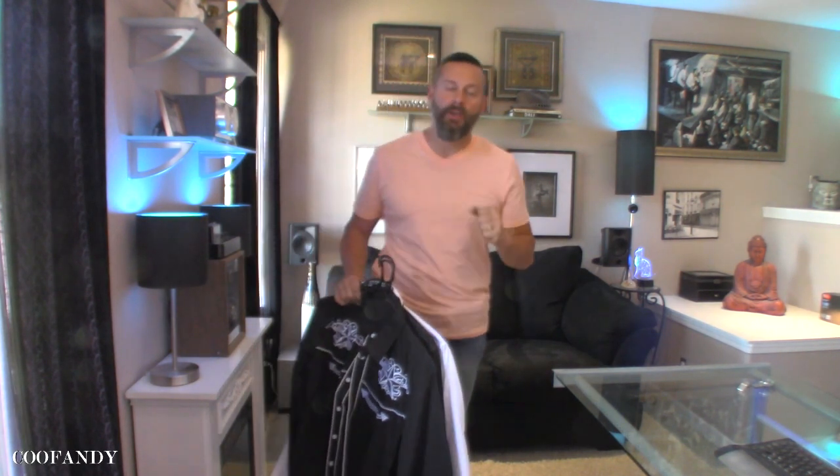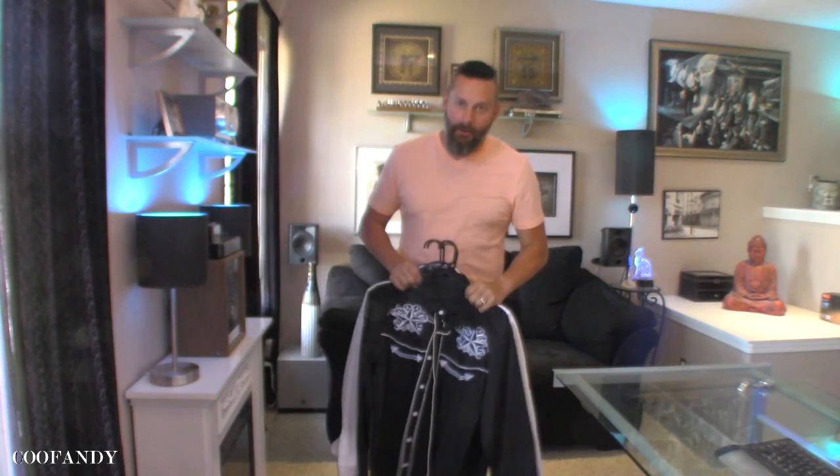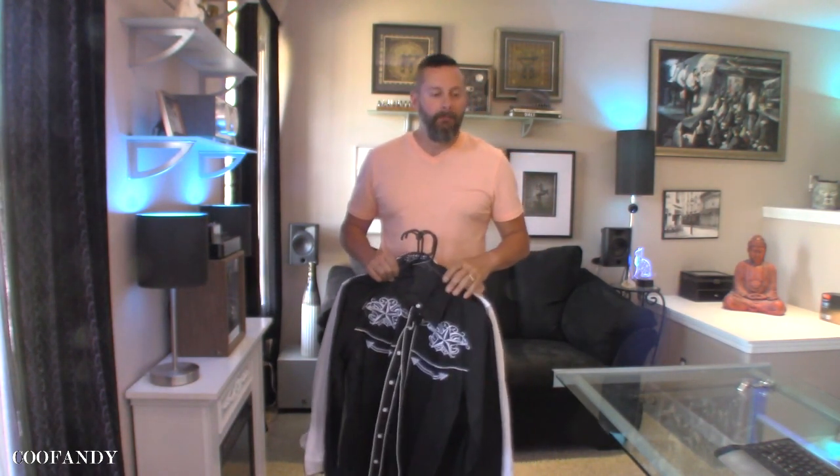Good afternoon, folks. Welcome back to Fat Cat Collections. Today, we got some clothing. You guys know I review all kinds of products on this channel. I am a shopaholic when it comes to clothing. It's ridiculous.